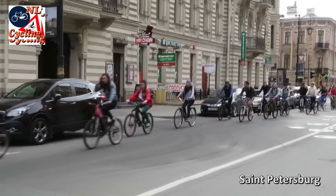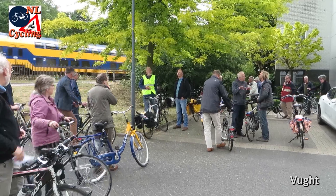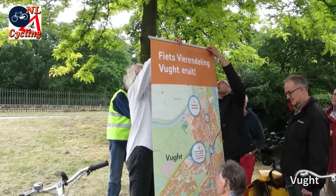Cycling in Russia needs to be promoted by active pressure groups, but that also happens in the Netherlands. We still need to campaign for things to be done well.